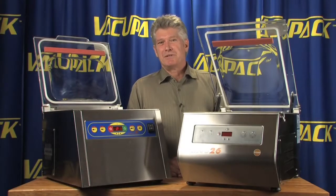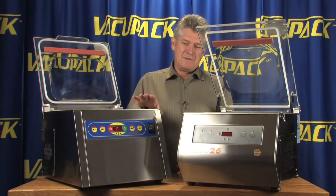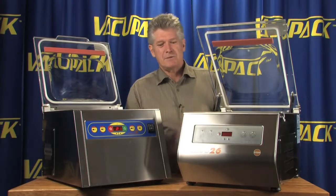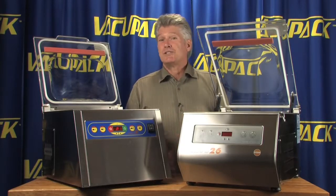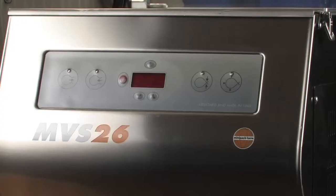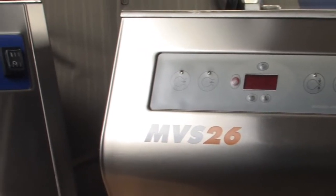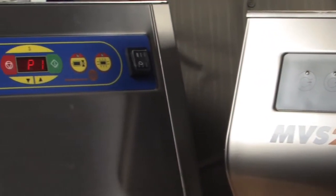Hi, my name is Tom Dolder. I'm sitting here in a forest of vacuum packers. The MVS 31 and the MVS 26 both have different looks to them, and Mini Pack Corporation is adopting this new look, which you'll see in 2010 and on.